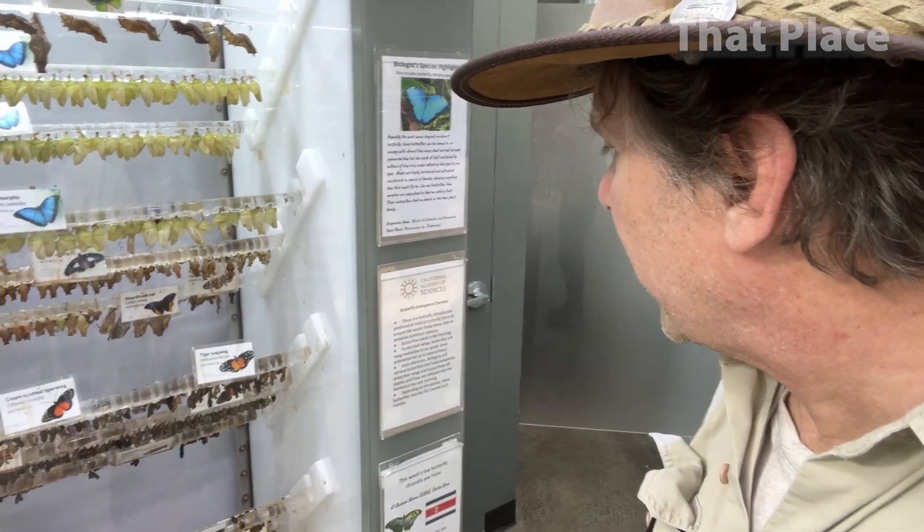Oh, we got a little show-off here for the camera! There we go, little guy. Oh yeah — look at that, can you see yourself in there? This is the butterfly emergency chamber.